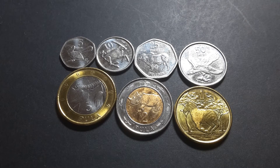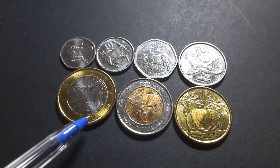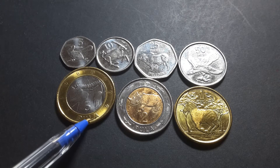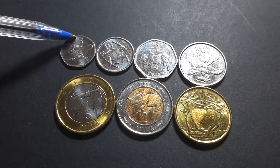If someone tries to give you the five-sided two or one Thebe, or the slightly smaller five Thebe, just don't accept it because they've all been taken out of circulation.